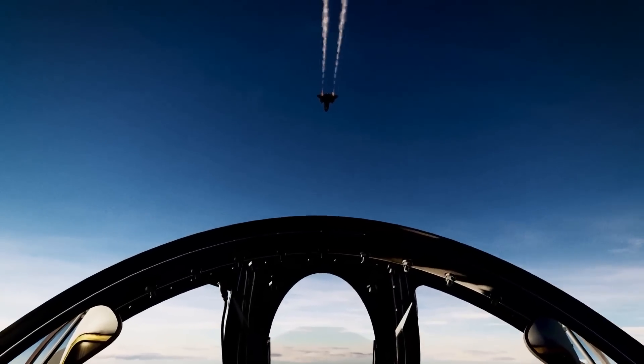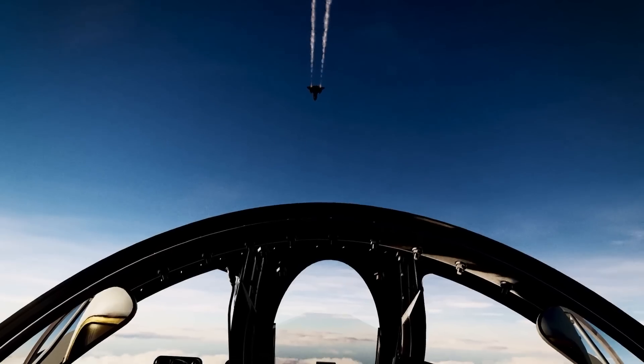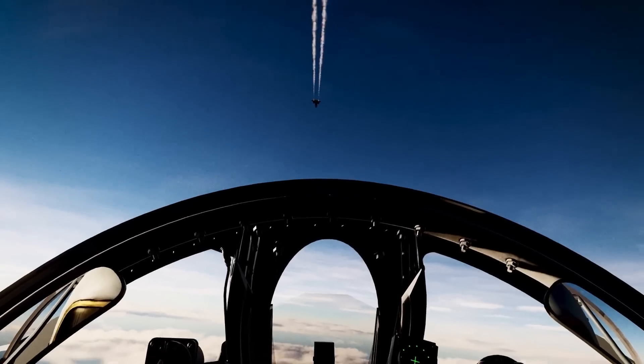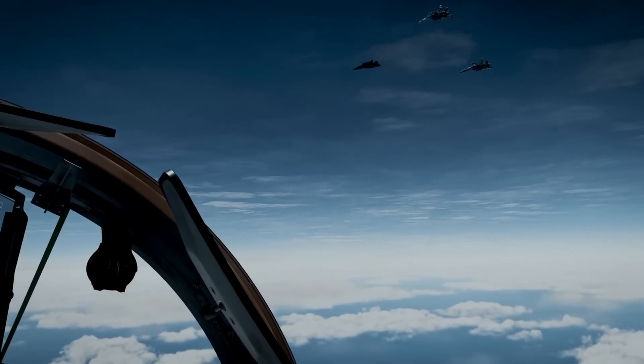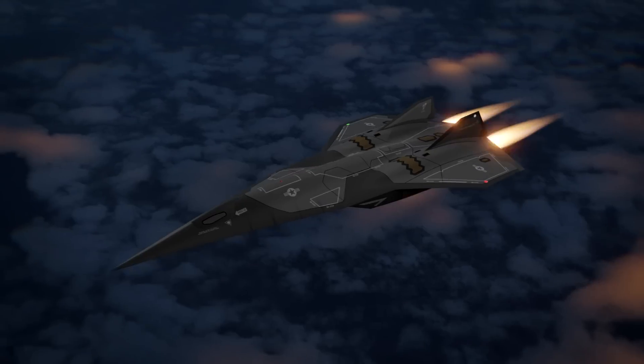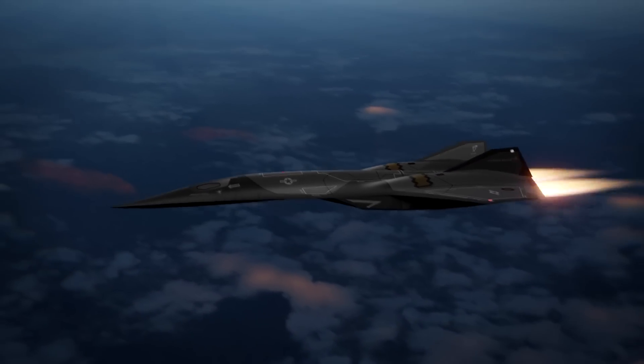Potentially reaching speeds of Mach 6, such unprecedented velocity will allow it to evade enemy defenses effortlessly, conduct high-speed reconnaissance missions, and strike strategic targets with unparalleled precision. A key feature distinguishing the SR-72 is its stealth technology, a necessity in modern warfare.